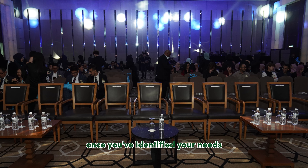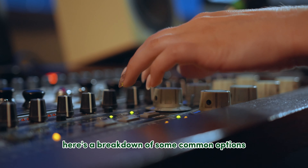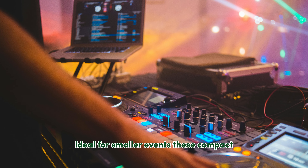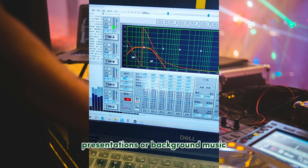Once you've identified your needs, it's time to explore the world of sound equipment. Here's a breakdown of some common options. Portable PA Systems are ideal for smaller events — these compact all-in-one systems are perfect for conferences, presentations, or background music.